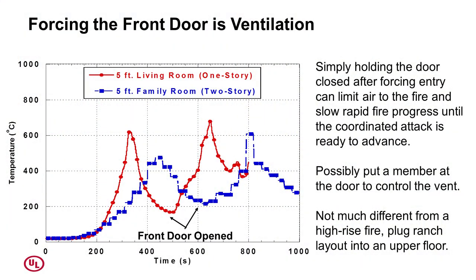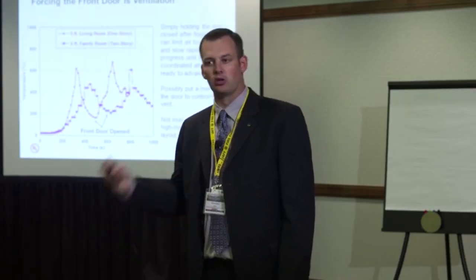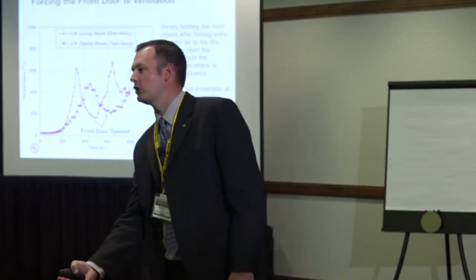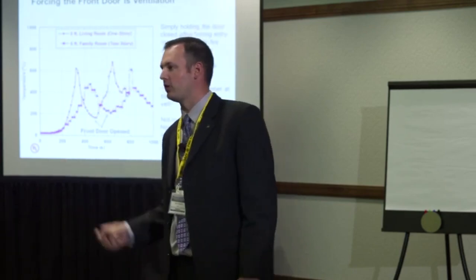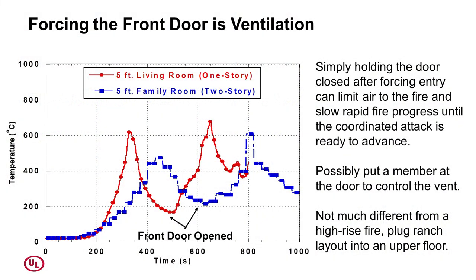Forcing the front door IS ventilation. How many of you teach fire behavior with your forcible entry class? Probably not many — they're different subjects, so we tend not to put them together. Probably the best ventilation point you can make for any fire is a door: it goes all the way to the ground, allows more air to entrain in, allows hot gases to go out the top. The quickest way to grow a fire is with any door. Simply opening the front door — whether in a one-story or two-story house — didn't immediately make things better. Things got a heck of a lot worse.